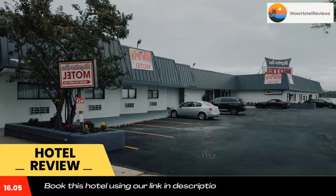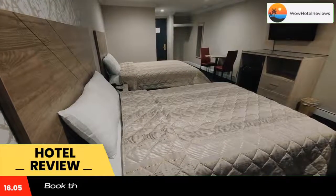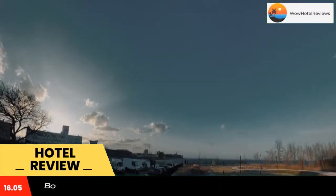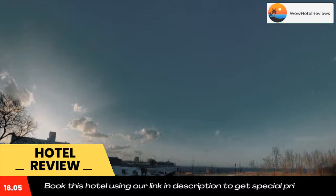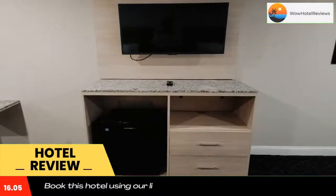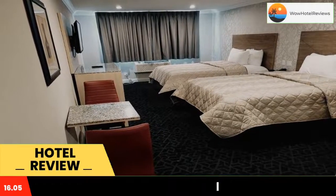Located in Brooklyn, a 2-minute walk from Plum Beach, Bayviewan Motel has accommodations with free WiFi and free private parking. The property is around 3.3 miles from Coney Island, 9.3 miles from Aqueduct Racetrack, and 10 miles from Barclays Center. Brooklyn Bridge is 13 miles from the hotel and Bloomingdale's is 13 miles away.